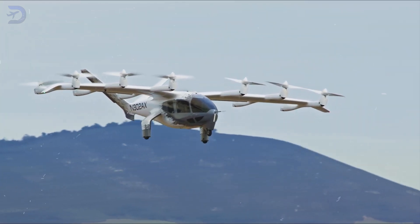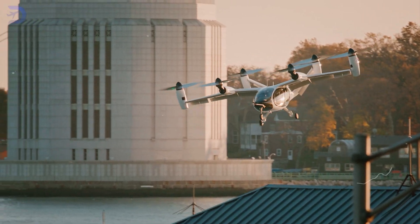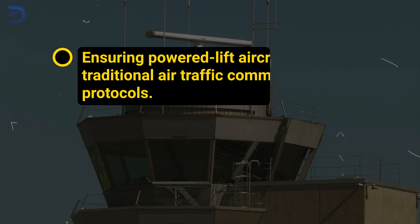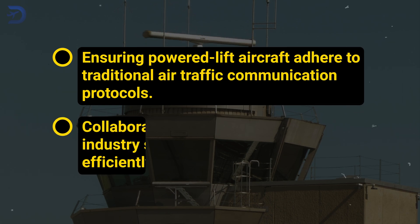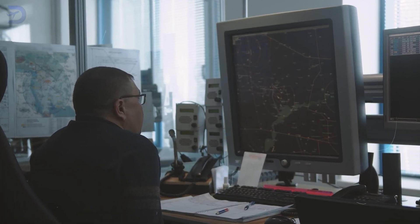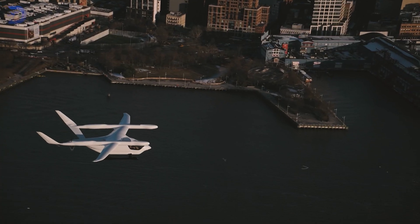Seamlessly integrating eVTOLs into the NAS is crucial for their success. While the concept of low-altitude urban corridors has been discussed, the FAA has opted for a phased approach, allowing airspace strategies to evolve alongside operational data. Key measures include ensuring powered-lift aircraft adhere to traditional air traffic communication protocols and collaborating with urban planners and industry stakeholders to manage airspace efficiently, particularly in congested cities. Advanced automation and navigation systems are central to this integration, reducing pilot workload and ensuring situational awareness during complex urban operations.